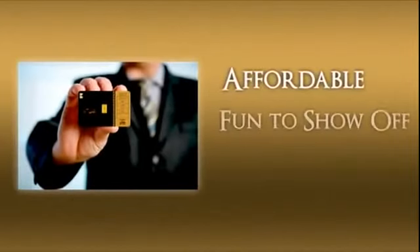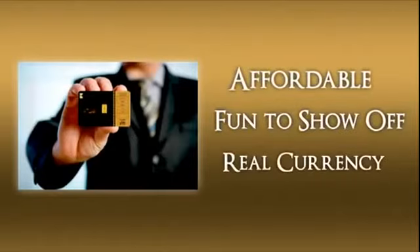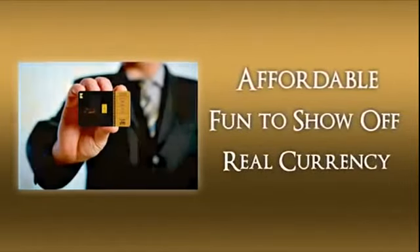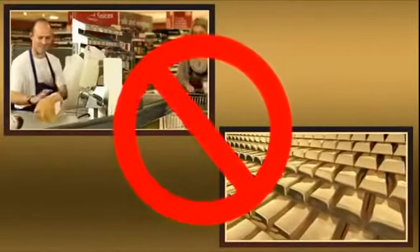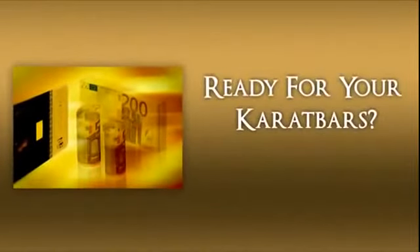People love Carrot Bars. They're affordable, a whole lot of fun to show off, and most importantly, Carrot Bars are real currency in denomination sizes you can actually use. For example, can you imagine trying to pay for a bag of groceries with an ounce of gold? It's just not realistic. That's why Carrot Bars makes perfect sense — a gram of gold is far more manageable.